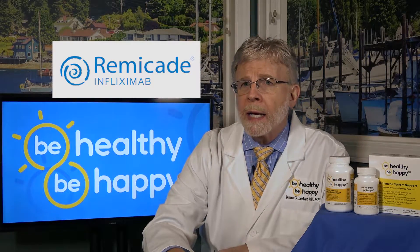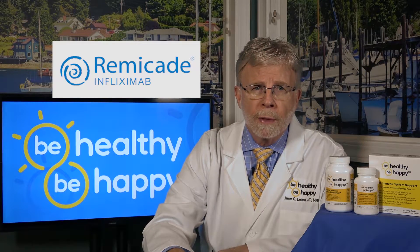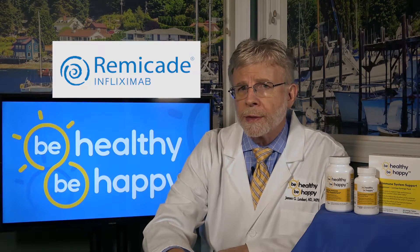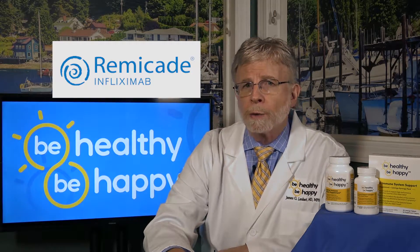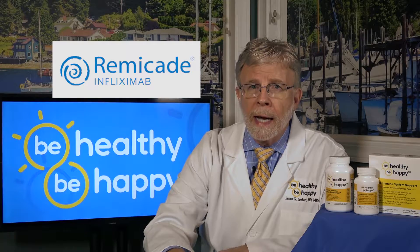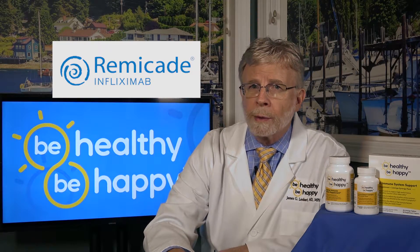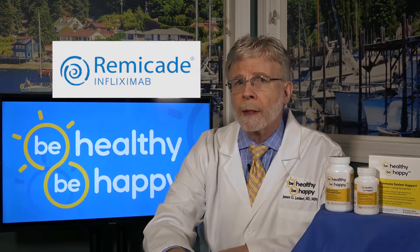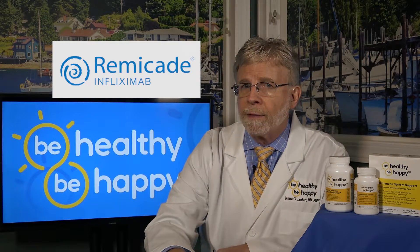Here's the bad news: medications like Remicade can lower the ability of your immune system to fight serious infections, like tuberculosis, and other infections caused by viruses, fungi, and bacteria that have the ability to spread throughout your body. Unfortunately, patients taking medications like Remicade have even died from these infections.